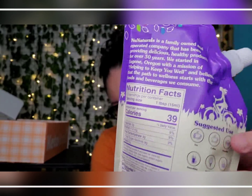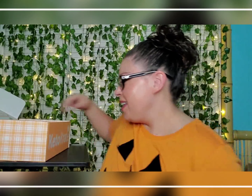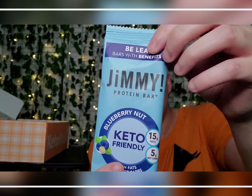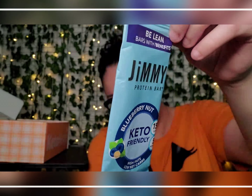Next up, a Keto Bar in maple pecan — I don't know about you but this looks hella good. And then we've got a Jimmy protein bar in blueberry nut.